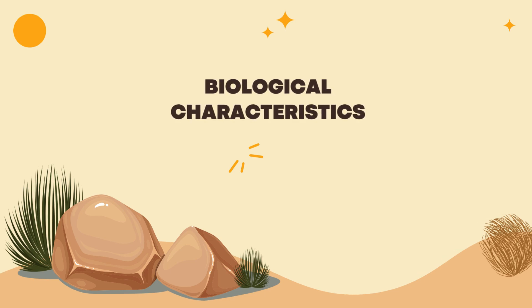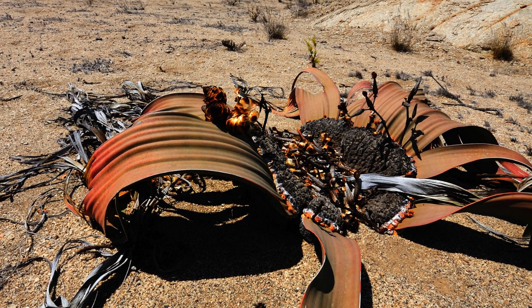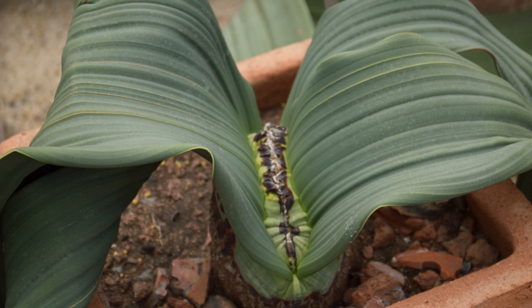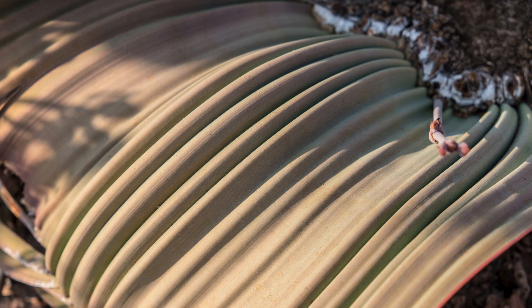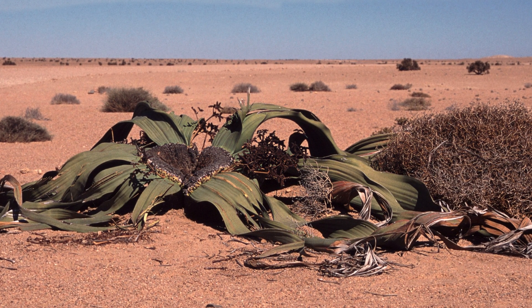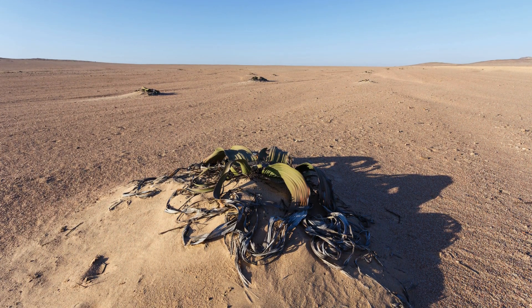Welwitschia has an unusual appearance, far beyond our imagination of a plant. This plant has only two leaves, but they continuously grow throughout the plant's life. These long, broad leaves — curled and tough — withstand the desert sun and wind. They are proof of Welwitschia's extraordinary adaptability to harsh living conditions.